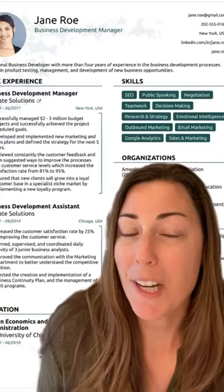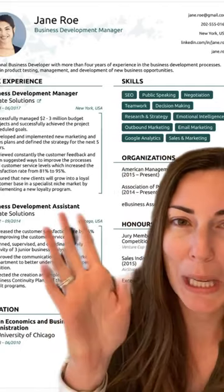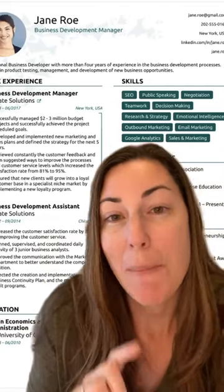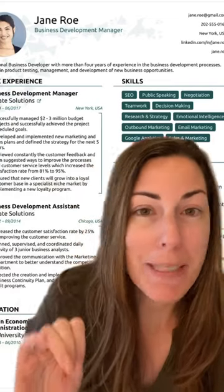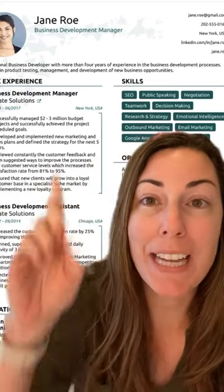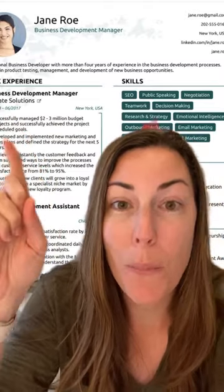Let's see some examples. Let's talk about format. This looks really beautiful, all nice and designed, but applicant tracking systems cannot read it. They don't like columns. They don't like fancy text. They don't like colors, and they definitely don't like a photo. So don't put these here.